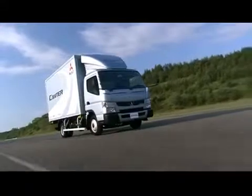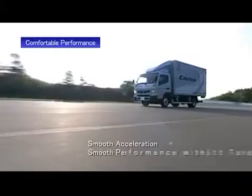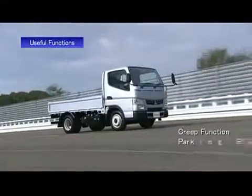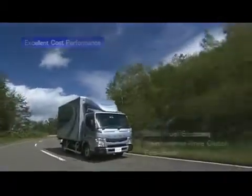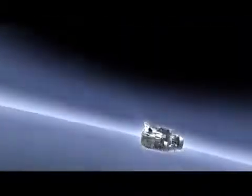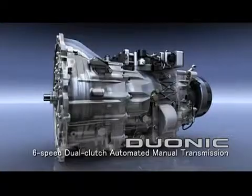New Cantor has a revolutionary new transmission that offers comfortable performance, useful functions, and excellent cost performance. A world first in trucks: the Duonic six-speed dual-clutch automated manual transmission.